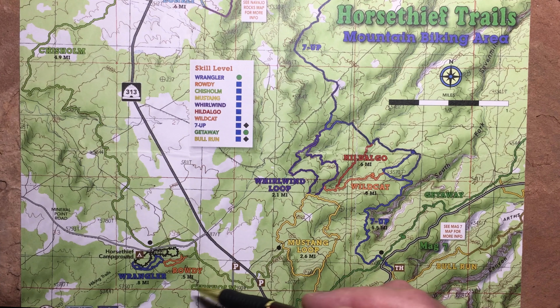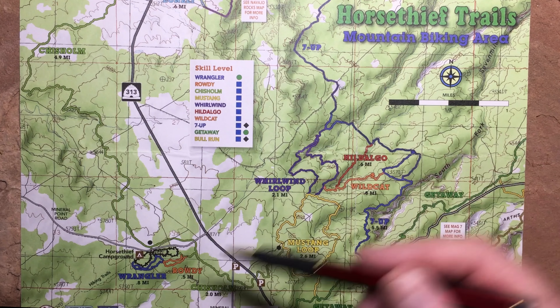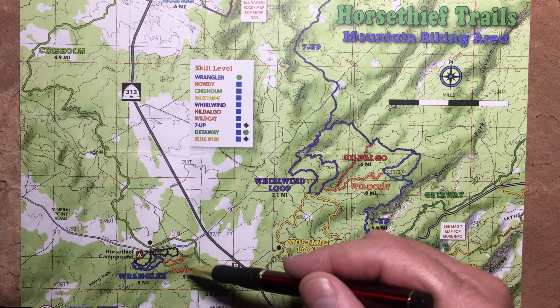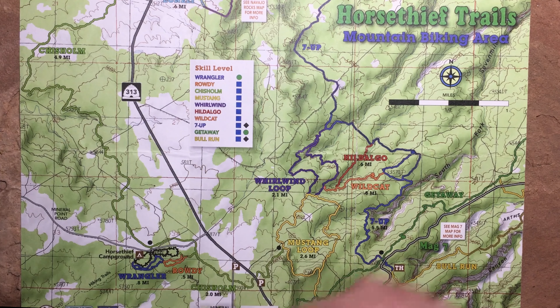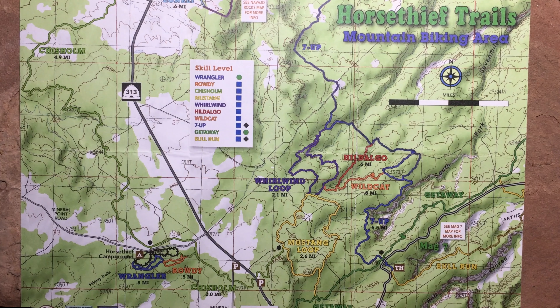Rodeo is pretty popular now because it's new and exciting. The terrain is pretty similar to a lot of other places around here — I wouldn't say it's any more technical. I recommend Rodeo for sure; take that loop. It gives you a nice one-trailhead loop, a solid evening 10-mile ride, and that'll do it.